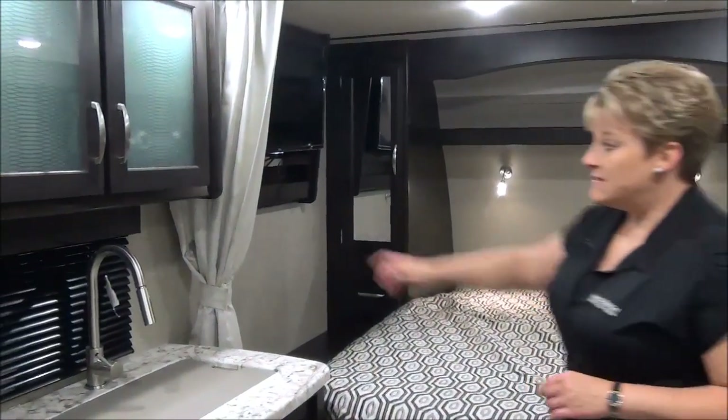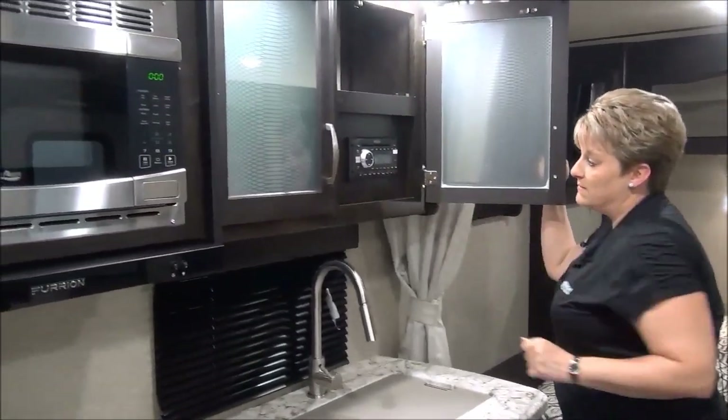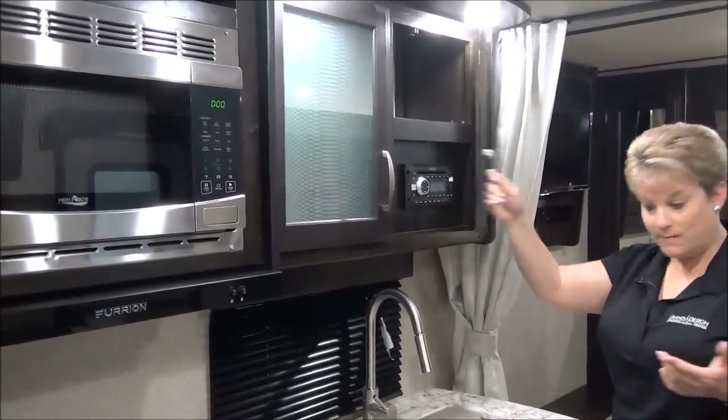The stereo system is up in the cupboard — AM, FM, CD, DVD, and Bluetooth compatible.